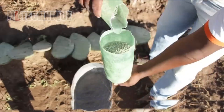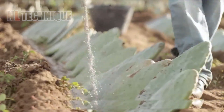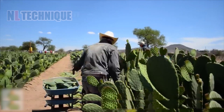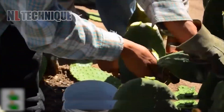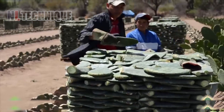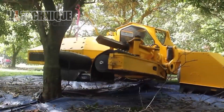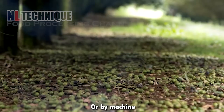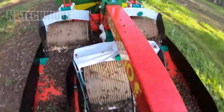Did you know that cactus plants can also be processed into juice? We explore the journey from cultivation to harvest and preparation for this fascinating process. Specialized machinery — including tree-shaking devices, picking machines, and transport vehicles — work seamlessly to efficiently harvest macadamia nuts, readying them for further processing.